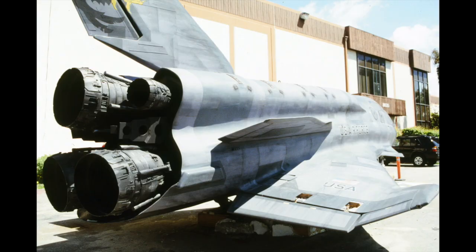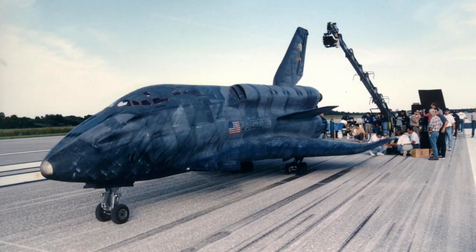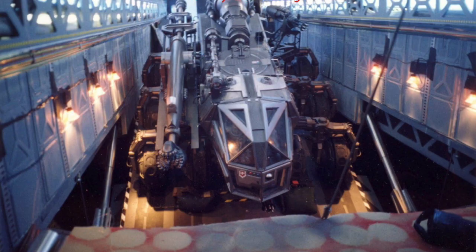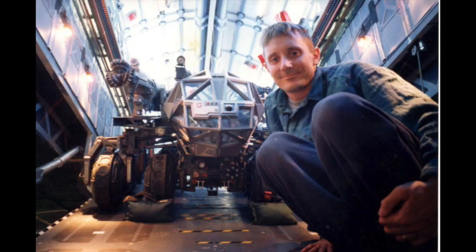There was a need to do a very large-scale shuttle specifically for a couple of scenes — a docking scene and a runway scene where they wanted it to land on the runway in Florida. And then ultimately there was a shot on the asteroid with the armadillo driving out of the thing. So we needed a big one.